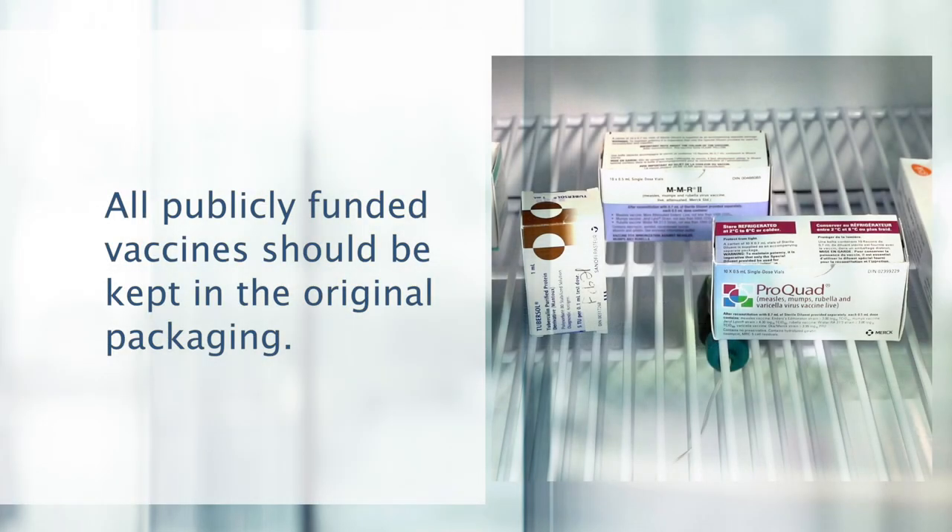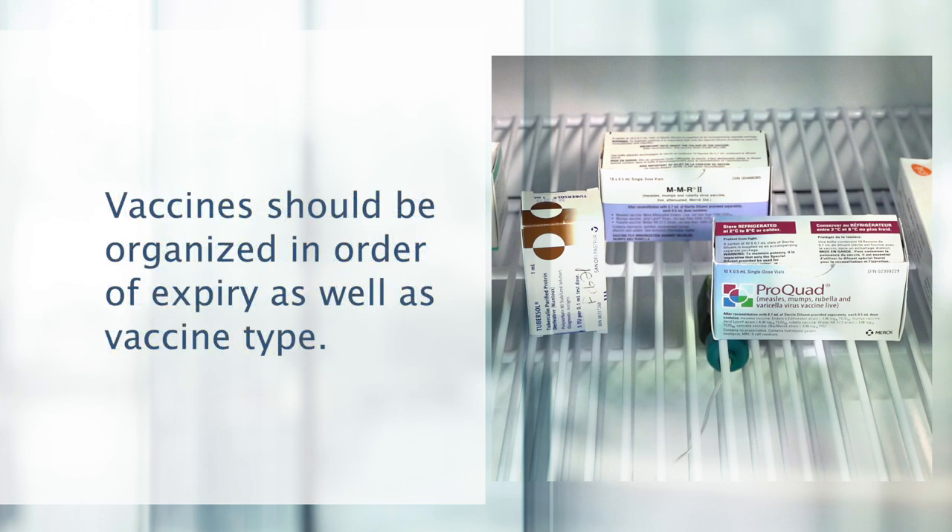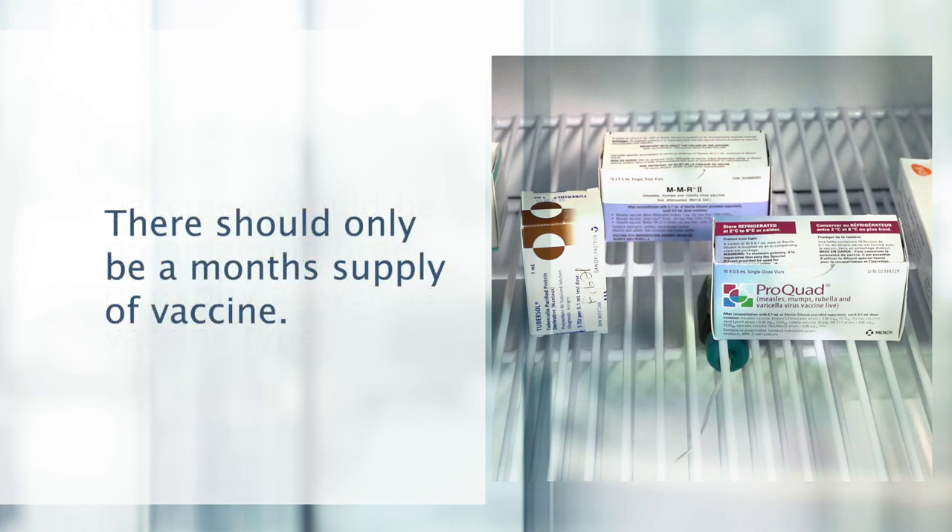All publicly funded vaccines should be kept in the original packaging, as some vaccines are light sensitive and can be damaged. Vaccines should be organized in order of expiry as well as vaccine type. There should only be a month's supply of vaccine, which decreases the chance of unused vaccine expiring and wastage.